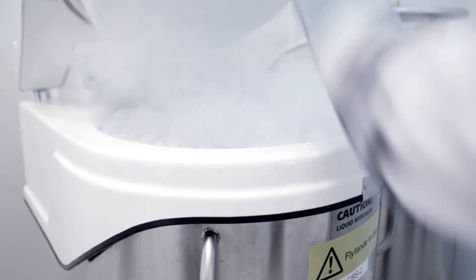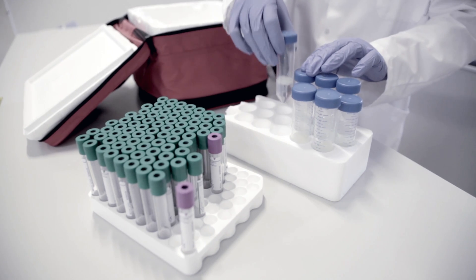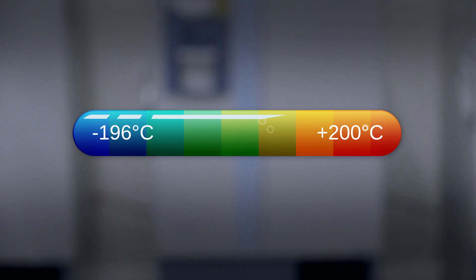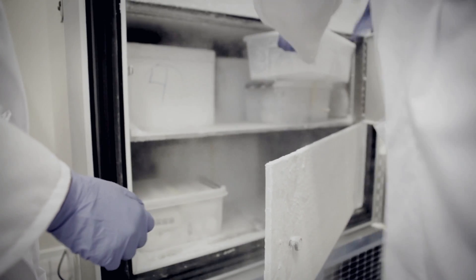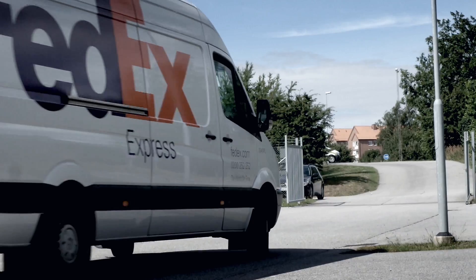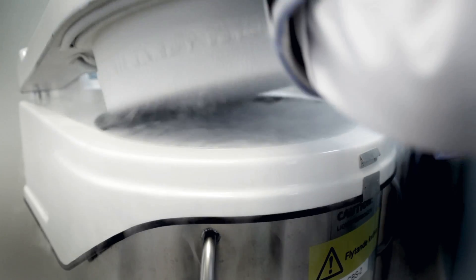Whether your samples are generated by research or production, Birka Biostorage will support you with suitable shipment and storage conditions at different temperatures, from 200 degrees Celsius down to minus 196 degrees. Together, we find the optimised storage conditions for your samples. We plan for the shipping of the samples using one of our reliable partners, and we help to reorganise your sample collections during the storage period.